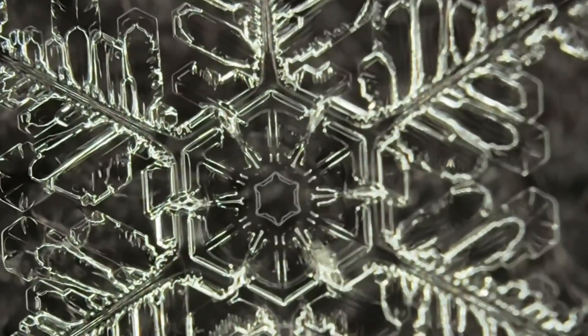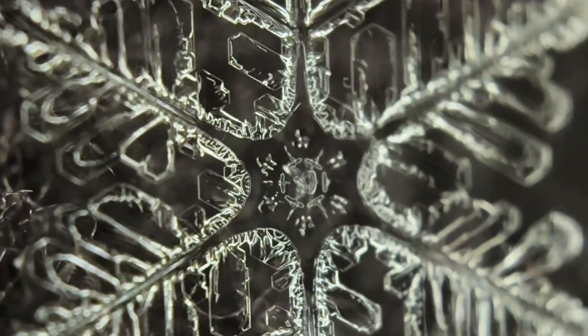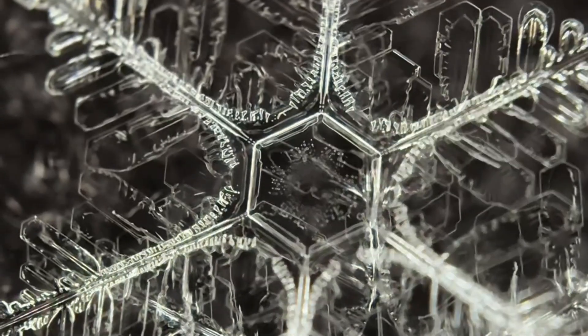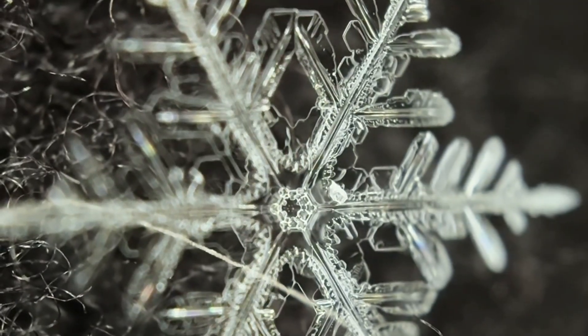Snowflakes form through complex processes in the atmosphere, and each one has a unique shape — it's nearly impossible to find two identical snowflakes. They develop when water vapor freezes onto tiny particles of dust in the clouds, forming hexagonal crystal structures.